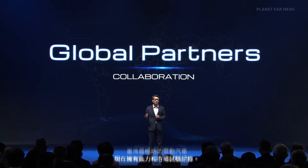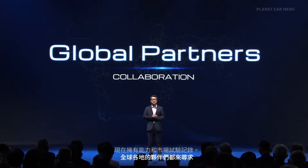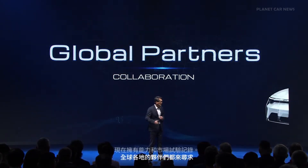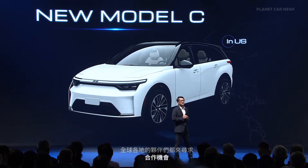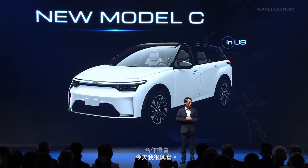With the capability and the market track record now, partners from around the world are coming to seek opportunity for collaborations. Today, I'm excited to introduce our first Model C variant for the U.S. market.